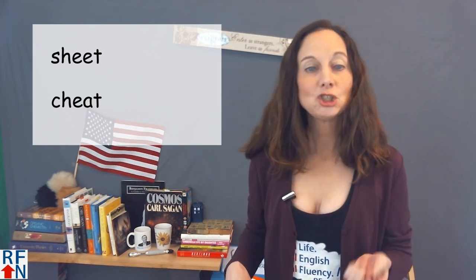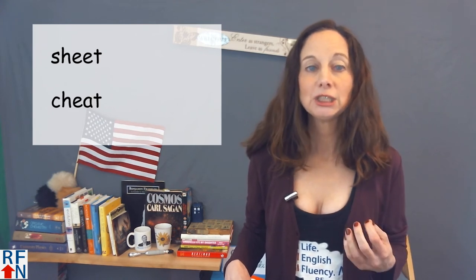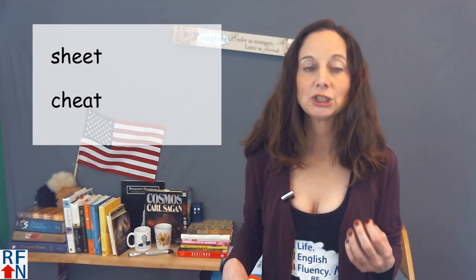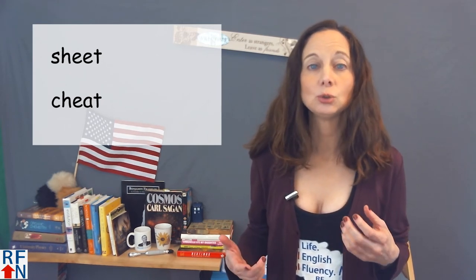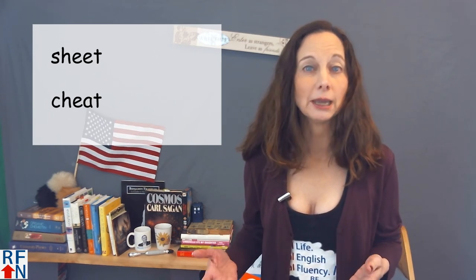The word 'cheat' also has a long E sound — like 'e'. The sound at the beginning is different: 'sheet' starts with a 'sh' sound — sheet — while 'cheat' starts with a 'ch' sound — cheat. To cheat means to not follow rules in an activity, like a game or a test.